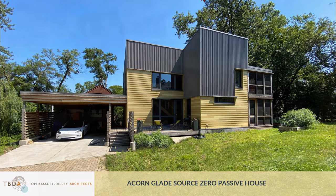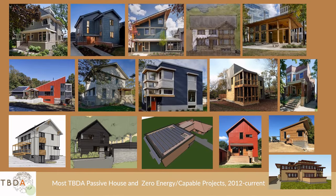A very brief intro: TBDA is an architecture firm I founded in 2006 to pursue sustainability. Since then, I became a certified passive house consultant, trained and hired a few more, and designed the first handful of certified passive houses in the Chicago area, with many more since then and in the works. We're an Architecture 2030 signatory firm fully committed to the clean energy movement.